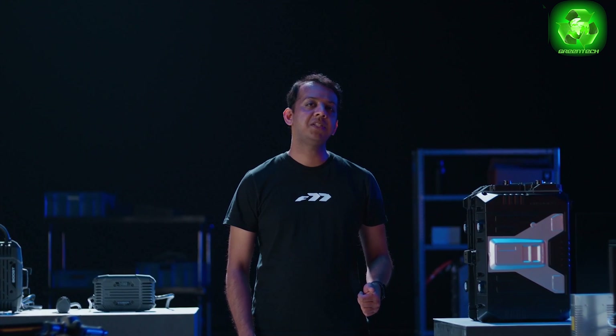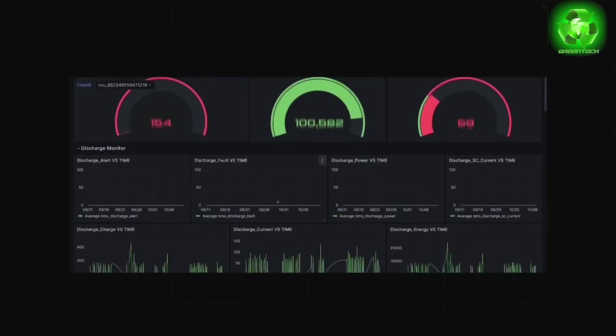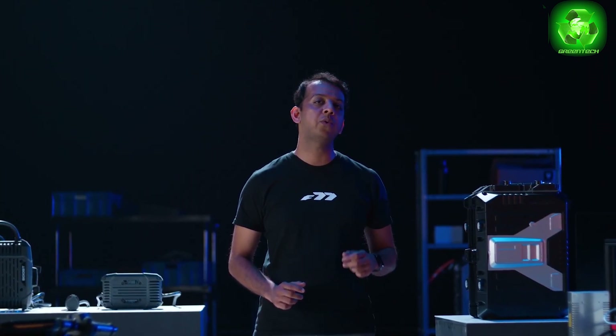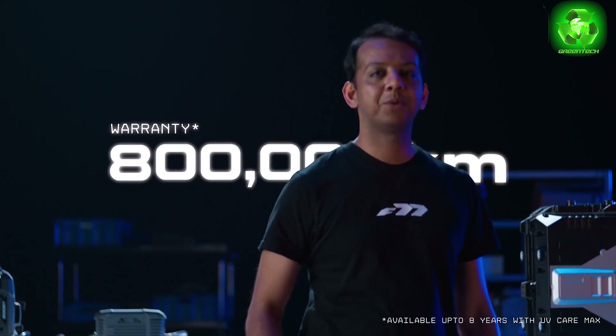Recently, one of the F77s completed 100,000 kilometers. One of the F77s has covered one lakh kilometers and the battery pack has retained 95% of its original capacity. Based on all this data, the F77's warranty is doubled — extended to eight years and eight lakh kilometers. That's enough to get to the moon and back.